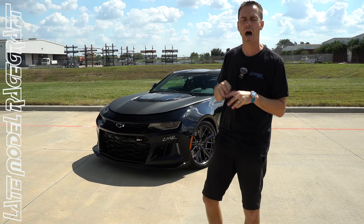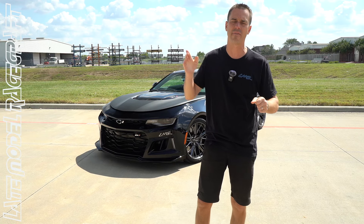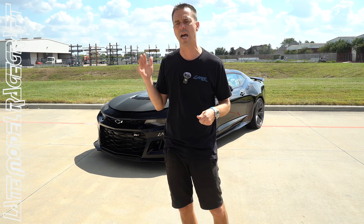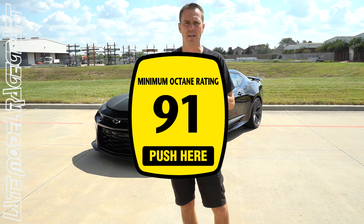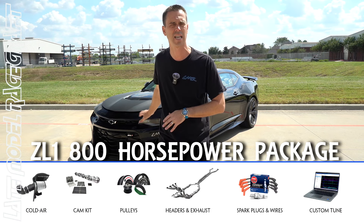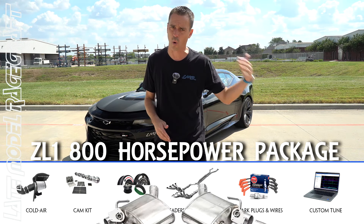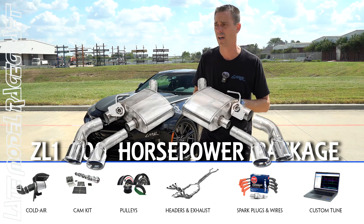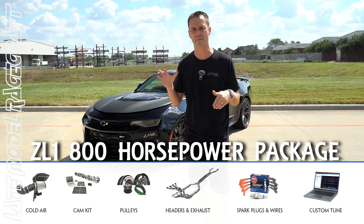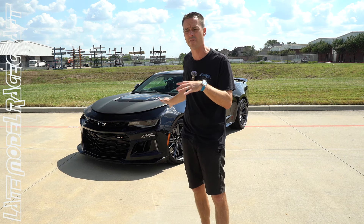Welcome back to the channel, guys. Behind me is Don's 2022 ZL1, shipped all the way to us from Washington. Washington doesn't have the best fuel — 91 octane is all he can get — so what we recommended was our 800 horsepower package, which you see standing behind us, with the addition of a billet lid as well as a catback exhaust for sound.